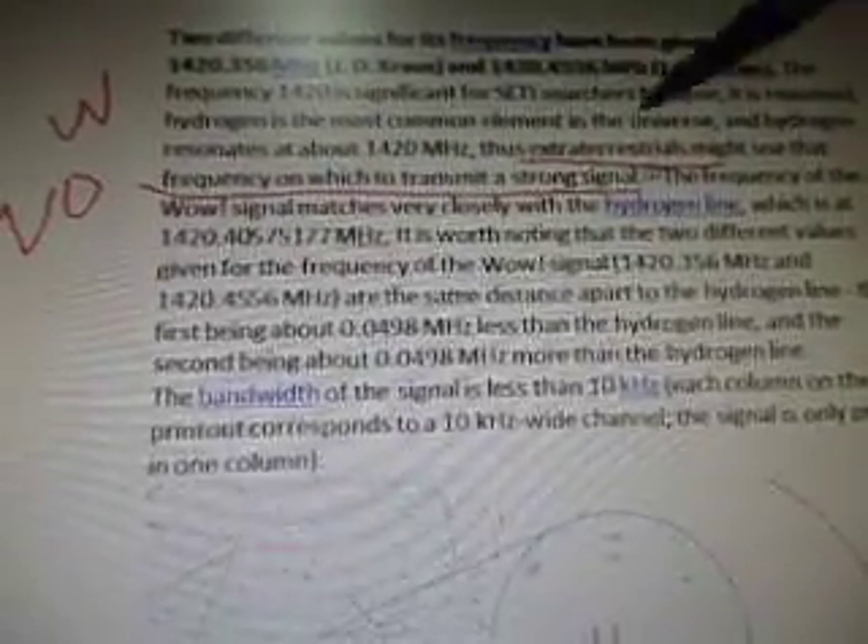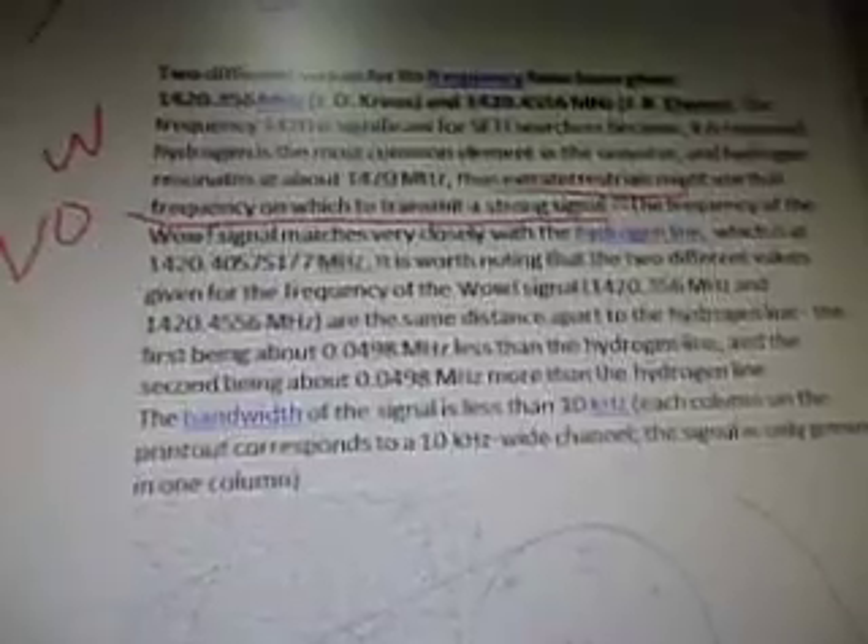It is reasoned that hydrogen is the most common element in the universe. It's found at 1420 megahertz, and hydrogen resonates at about 1420 megahertz. Thus, extraterrestrials might use that frequency on which to transmit a strong signal. So I guess when you're looking for alien transmissions, you should be looking around 1420 megahertz.